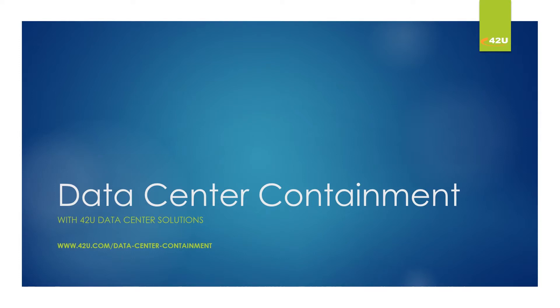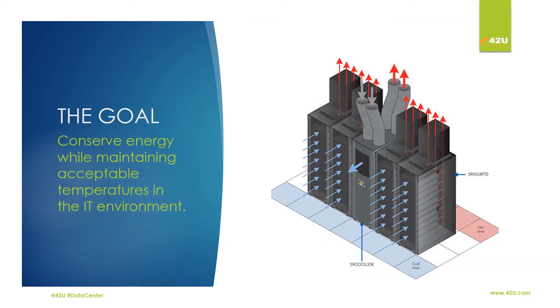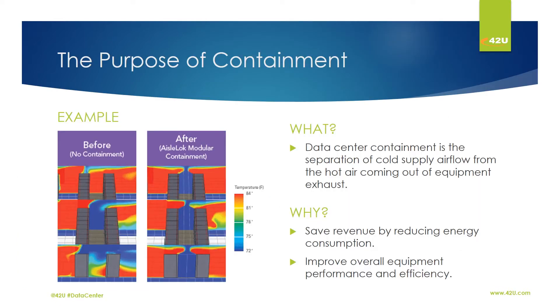The amount of energy used to maintain acceptable temperatures in the data center can be greatly reduced by containment. Data center containment is a separation of cold air flow from the hot air coming out of the equipment exhaust. By separating the air, you are able to save revenue by reducing the energy consumption and improve overall equipment performance and efficiency.